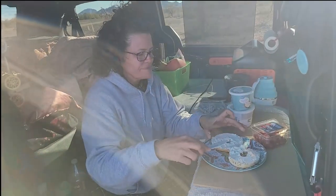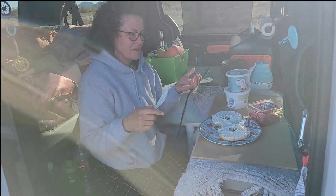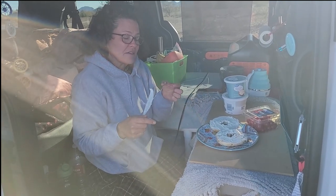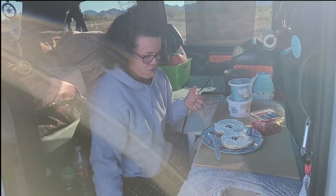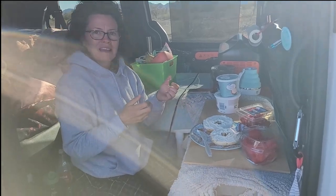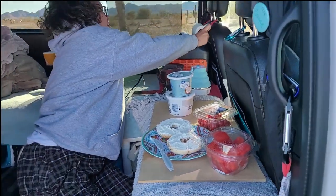And you look so cozy there. What are you making? I'm putting some cream cheese on my everything bagel. I'm going to have some cherry tomatoes. I usually also like to have a little salami, but I didn't get to the store in time to buy those before I headed out here. So it's just that and some fruit. That is a great recipe for nomads. And some watermelon. Great breakfast.